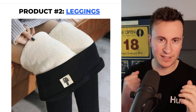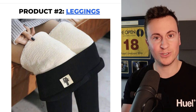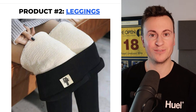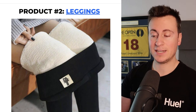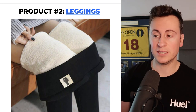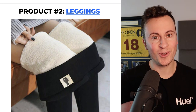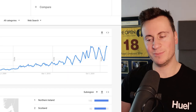Moving on to product number two: leggings. Leggings go without saying — the number one new year's resolution year on year is for people to get fit. Not only is it a popular resolution, it is January so it is freezing everywhere. With the cost of living crisis, people are looking for cheaper ways to stay warm. That's why I've coupled the super popular trending leggings category with fleece-lined leggings specifically, to help people stay warm.